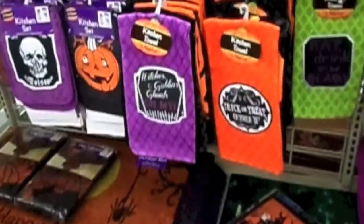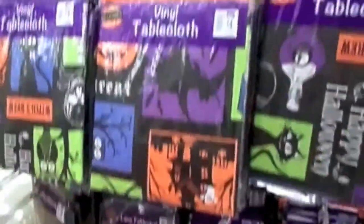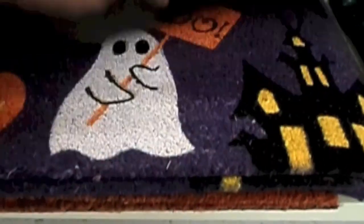And all of these table runners. Placemats, mats, dish towels, and an owl.